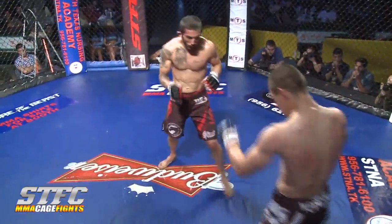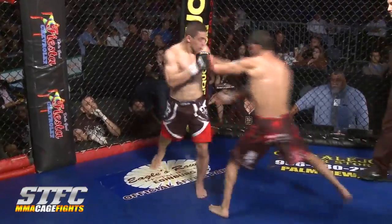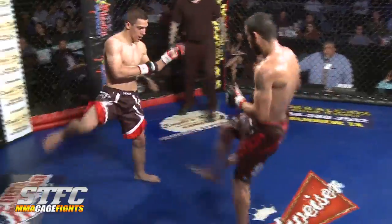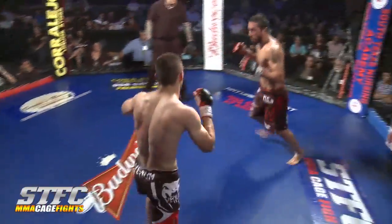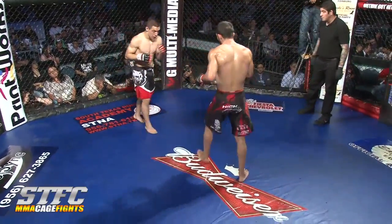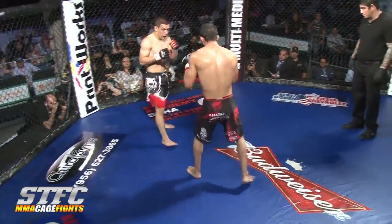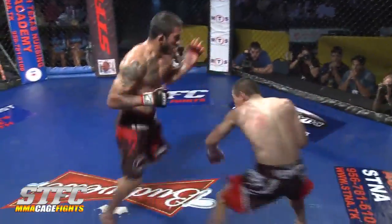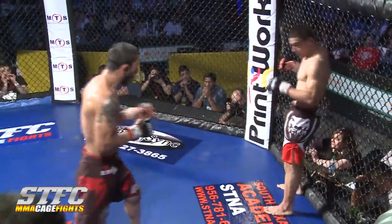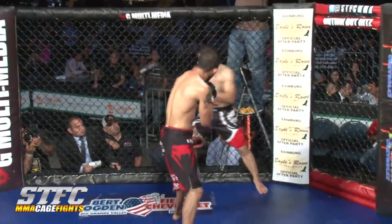Ruben's getting tagged and looks a little lost — he needs to catch his breath and do something quick, because he's getting swallowed up by Leroy. Damage-wise it may look like Leroy is more damaged, but that's totally inaccurate — Leroy has been winning this fight. Ruben is in desperation mode now, but Leroy is tagging him hard. Good footwork from Leroy, moving and dancing away from Ruben's power punches. This is Ruben's best round so far — he's being very offensive.